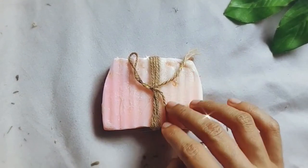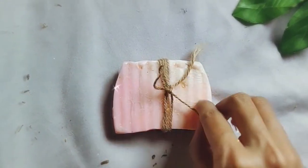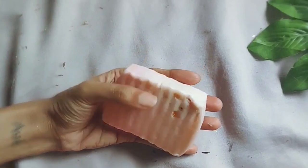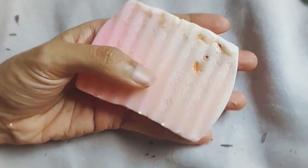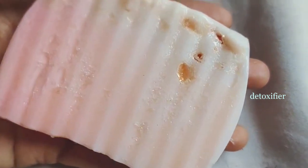I've just unwrapped the soap — it has no smell, or at least I can't sense a strong smell, which is great. It's fragrance free. It's got Himalayan pink salt, shea butter, lavender, three types of oils — almond, olive, and castor — and vitamin E. It's supposed to get rid of toxins, which is because of the Himalayan salt.